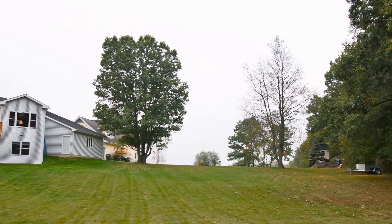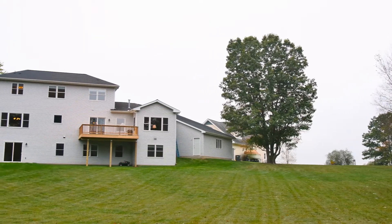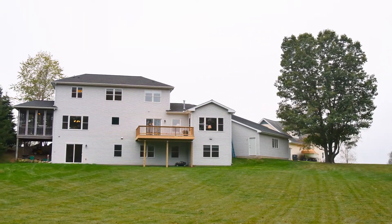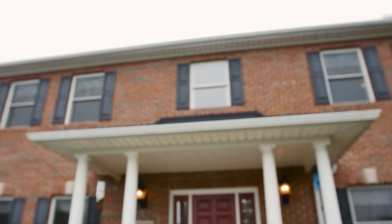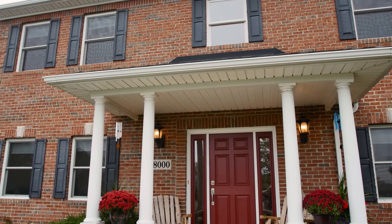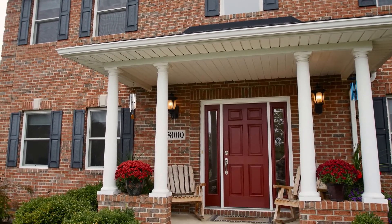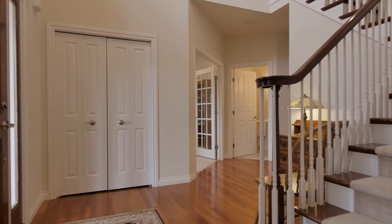Sitting on a lovely 1.4 acre lot, less than 10 minutes from Main Street Dexter and only 20 minutes from Ann Arbor, this gorgeous colonial offers timeless style with an impressive list of modern features. Step inside this immaculate five bed, four and a half bath home with over 4,300 square feet of total livable space, and you'll certainly notice the highest level of craftsmanship and intention in design found throughout each room.